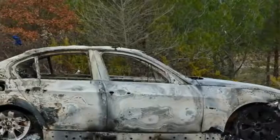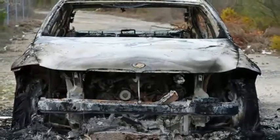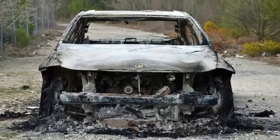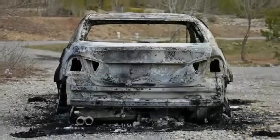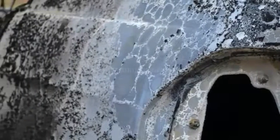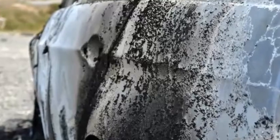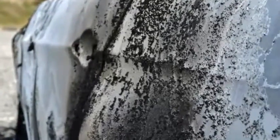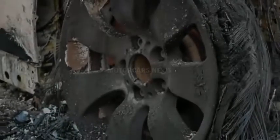And while the rims, or what's left of them, suggest we're looking at a mid-range model like a 325i, we can't rule out the possibility that they're not original to the car. The cabin has morphed into a Jackson Pollock-esque arrangement of melted wires, charred seat frames, and liquefied glass accented by a sprinkling of flame retardant foam. Look closely and you'll see where the steering wheel meets the dashboard, but there's no sign of either.